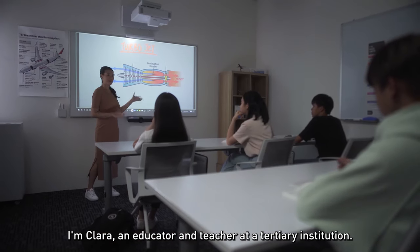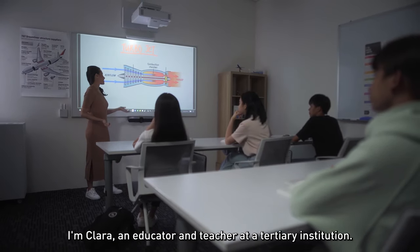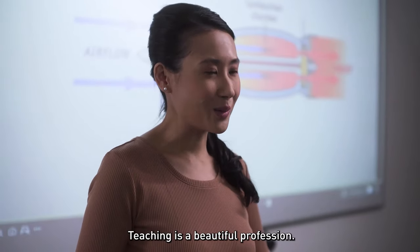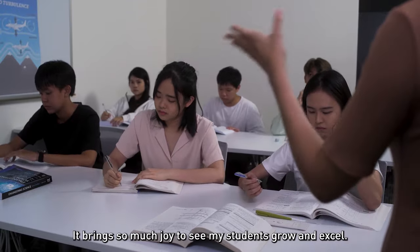I'm Clara, an educator and teacher at a tertiary institution. Teaching is a beautiful profession. It brings so much joy to see my students grow and excel.